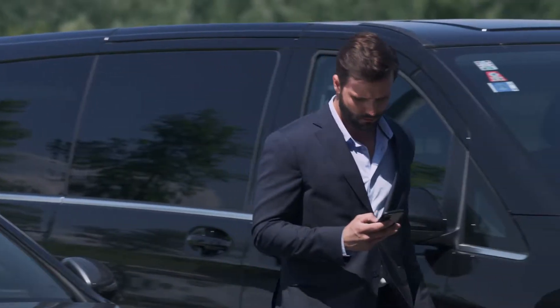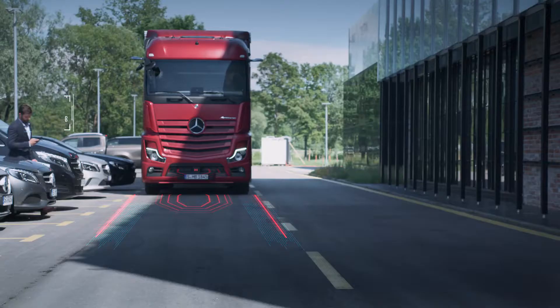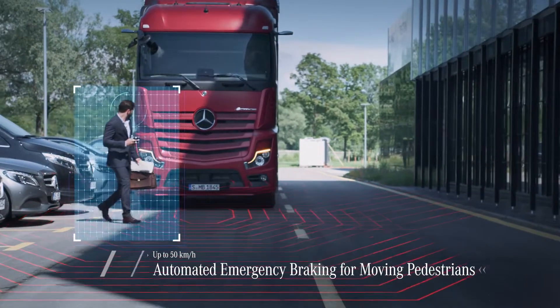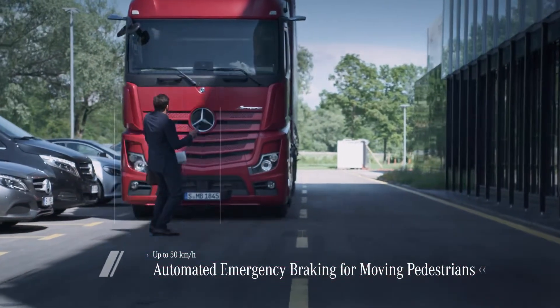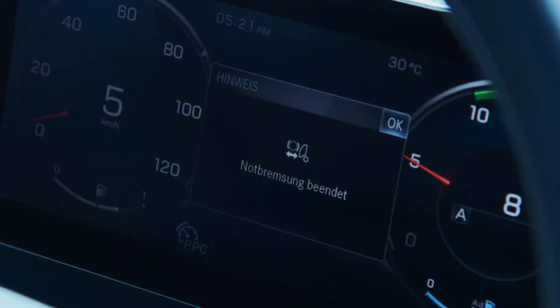First of all, the system gives a visual and audible warning and initiates partial braking. If the driver doesn't react, Active Brake Assist 5 triggers automated emergency braking and activates the hazard warning lights.